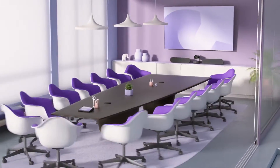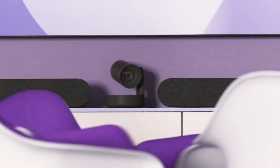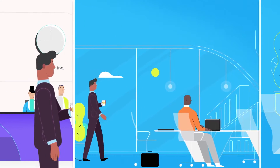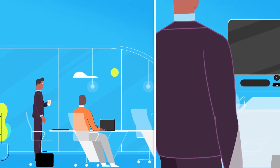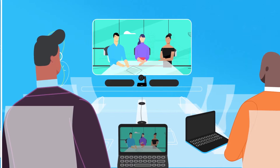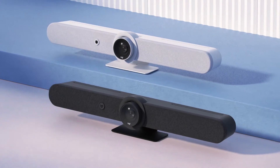We launched Rally Plus, a modular system with motorized PTZ, room-filling audio, and AI-driven performance. It was clear what our next challenge would be: a product that merges the remarkable simplicity of Meetup with the awesome audio and video power of Rally.